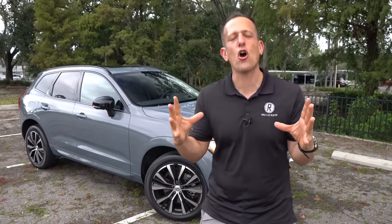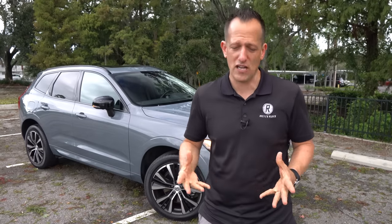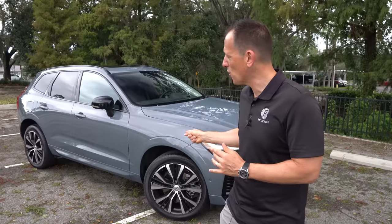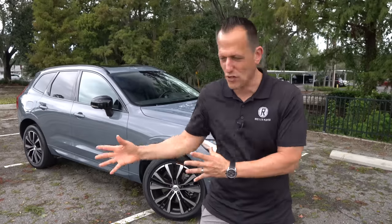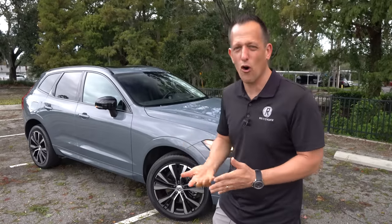The XC60 is a compact luxury crossover SUV. Competitors include the BMW X3, the Audi Q5, and one I really want to focus on is the Lexus NX, which was totally redesigned for the 2022 model year. For 2023, they made some changes and we have the top trim. They actually changed the trim names — Core is entry level, then Plus mid, and the top is Ultimate. I want to find out: with this being a plug-in electric hybrid luxury SUV, is it better than the Lexus NX?